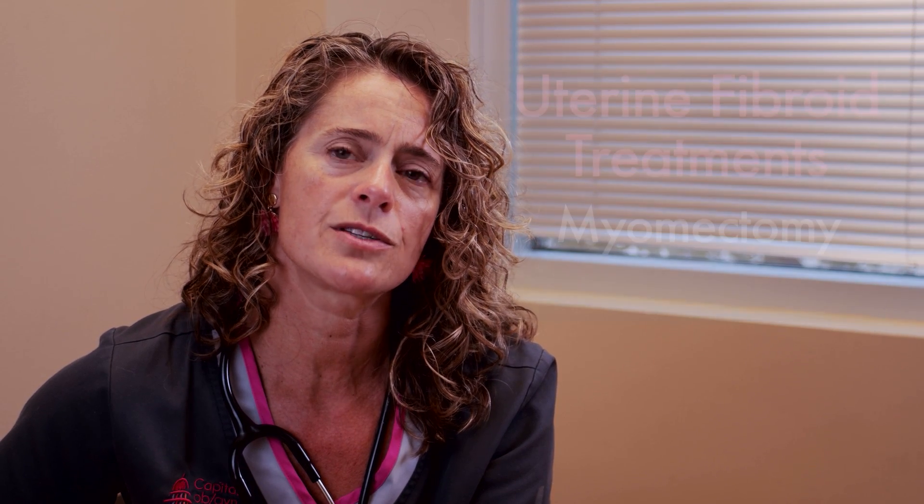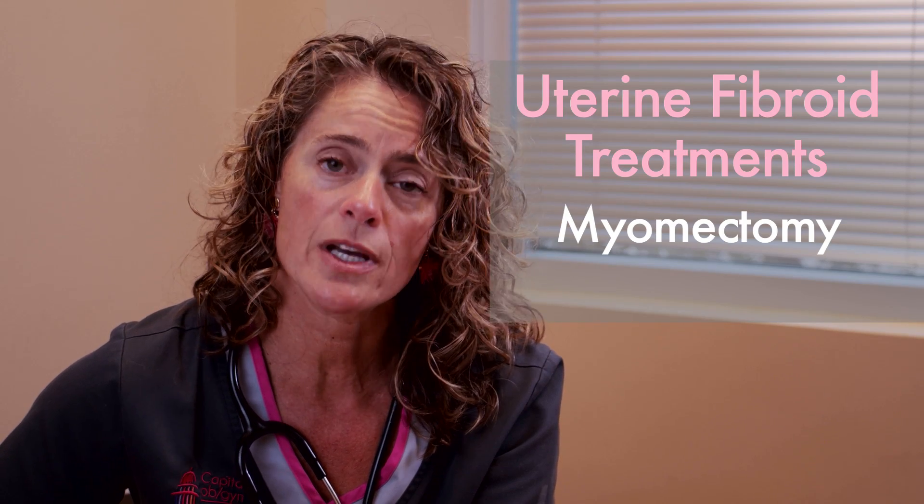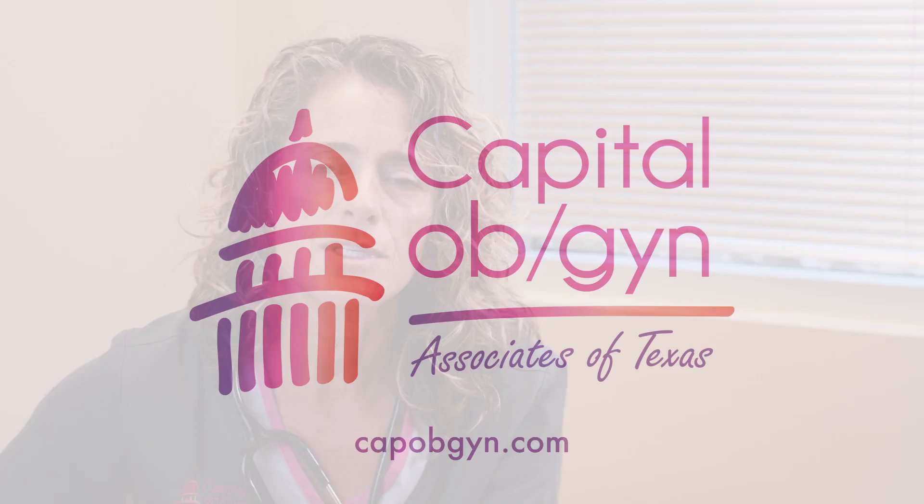When we're trying to preserve fertility, some of the surgical treatment options we would consider are a myomectomy, where we remove just the fibroid itself leaving the uterus intact and in place, or a radiofrequency ablation of the fibroid to shrink it and reduce the symptoms.